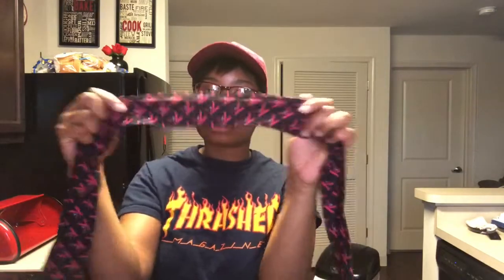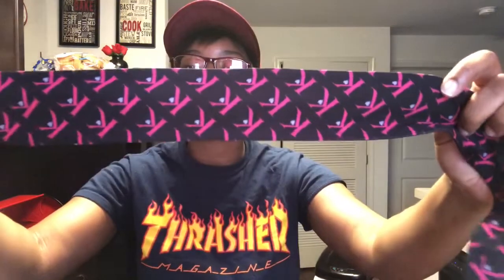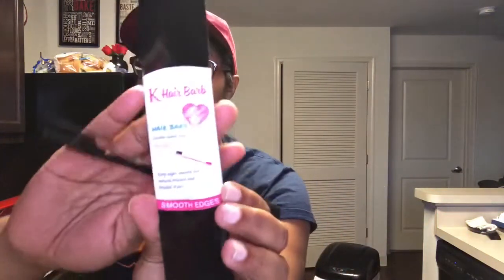If you ordered hair from the Black Friday sale and your order was over $100, you would receive these two free items. This is the Kendra's Boutique edge wrap — you wrap your edges at night, go to sleep, and wake up to slay. And then this double-sided brush with the pick also came with it.